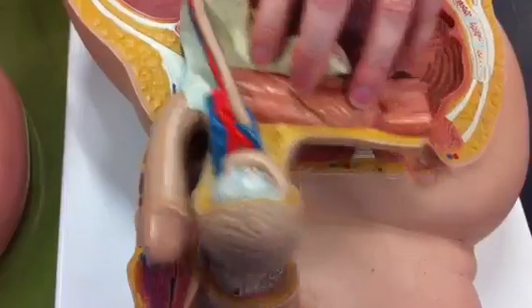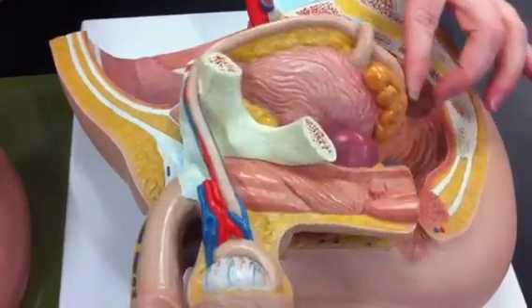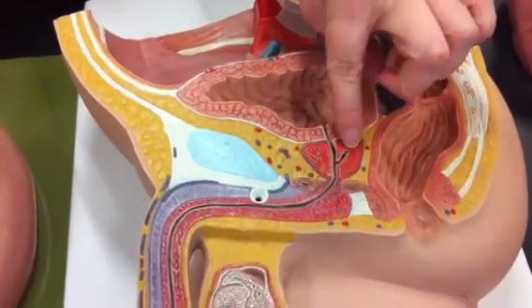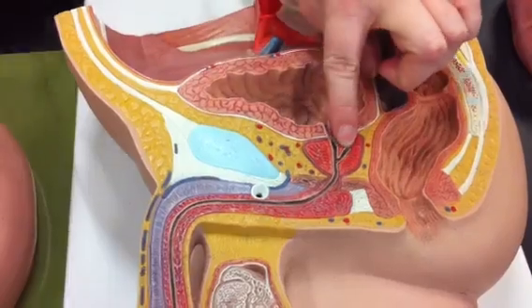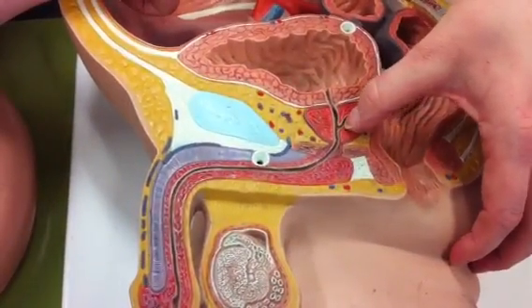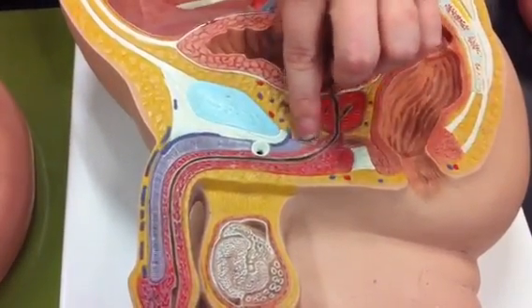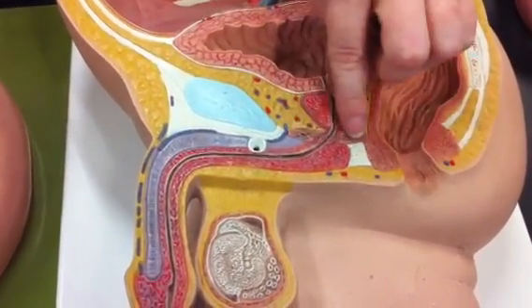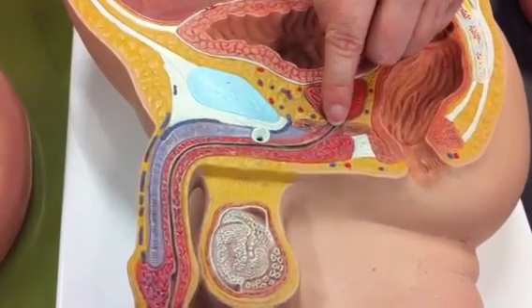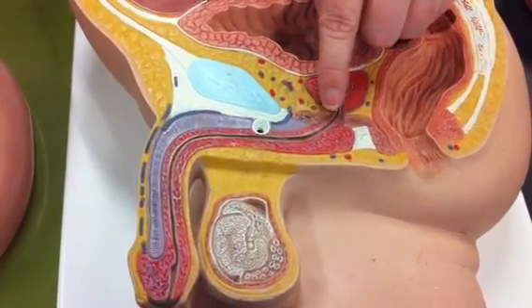Our vas deferens carries sperm and comes in here — sperm will enter the rest of the urethra at the ejaculatory duct. This area, specifically the skeletal muscle, is the urogenital diaphragm. There is also an external urethral sphincter located here as a muscle band.